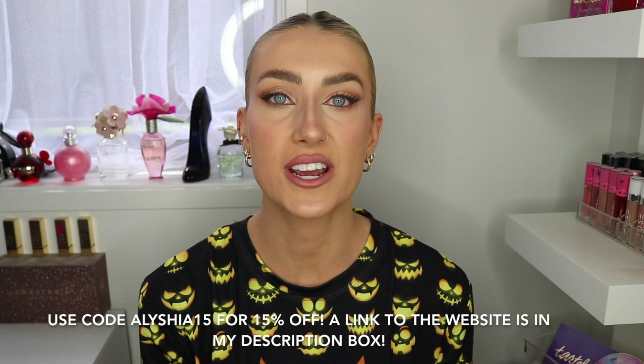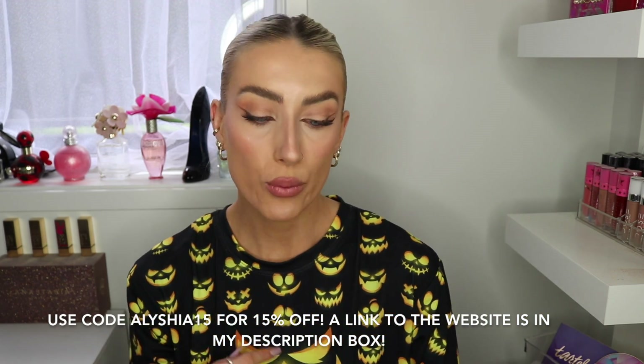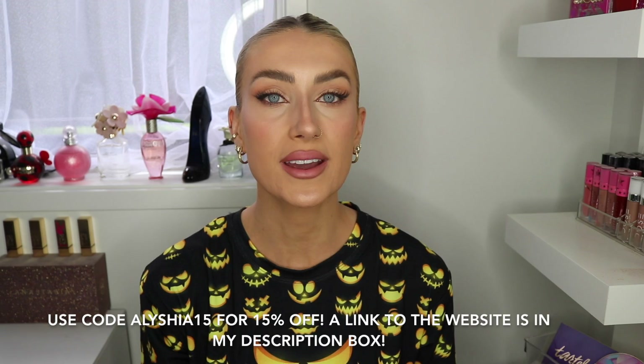You can use my code ALICIA15 to get 15% off the website, which is really exciting. When you go to shop, add all your things to your cart, and at checkout there's a discount code section — just put ALICIA15 in there and it will apply the 15% discount overall on your order. 15% off is quite generous and will make a big difference especially if you're ordering a few things.